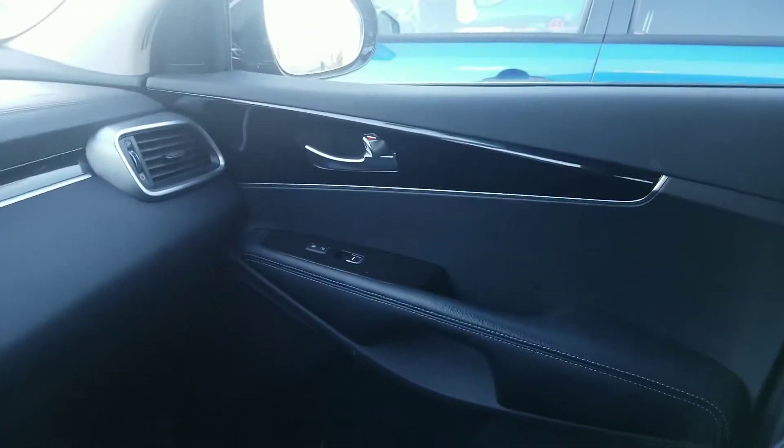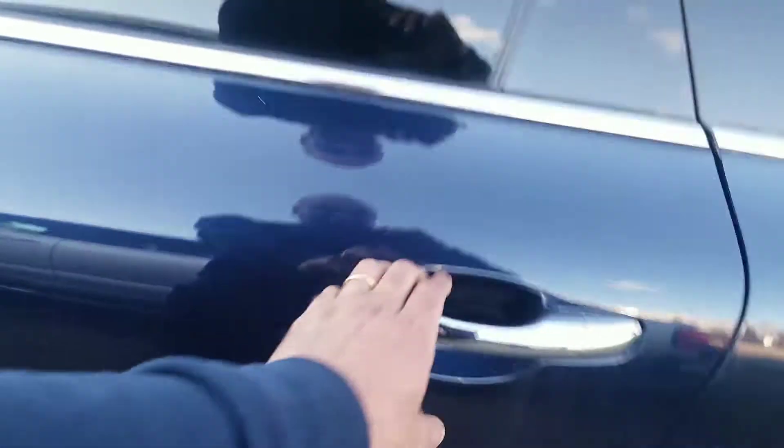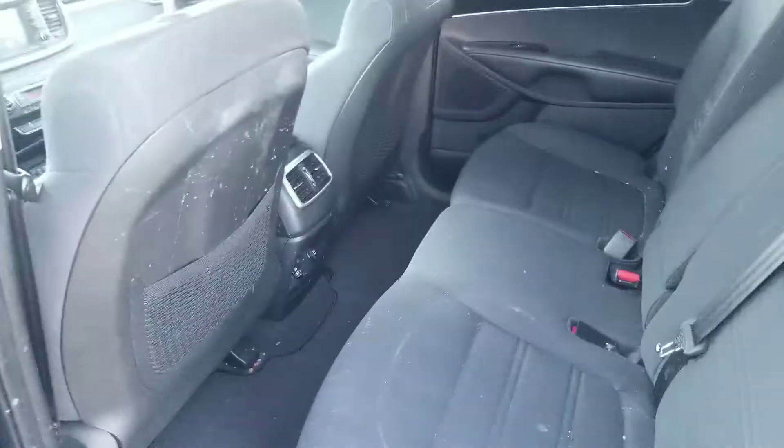There's a nice wood grain trim finish on the handles and the sides. As you can see, this car has just arrived, so it's ready to be detailed — nice and clean for you to come in, check it out, and take a test drive.